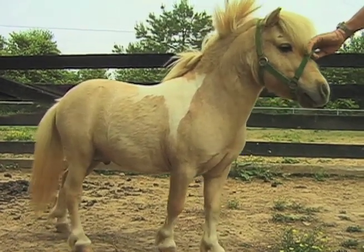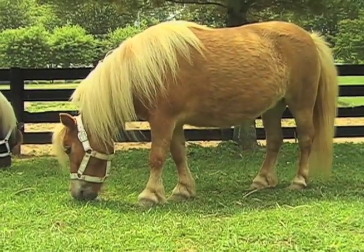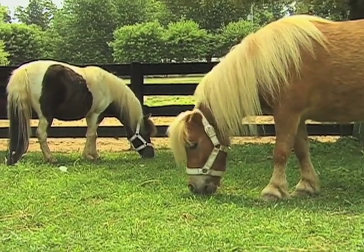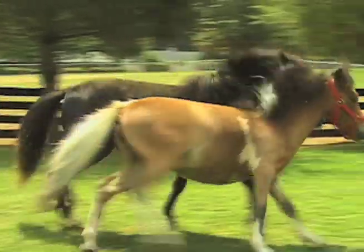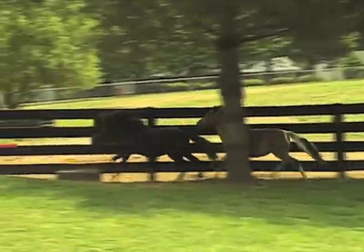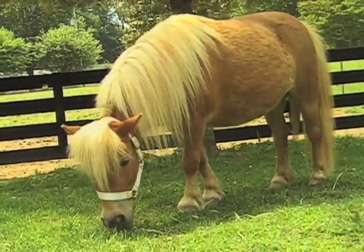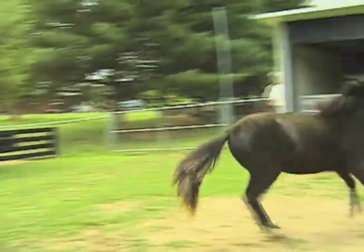These miniatures were stockier and less refined than the miniatures developed in the 1600s by European nobility. There are paintings from the mid-1700s portraying pampered miniatures with royal families. These equine ancestors of today's miniature horses lived in luxury. Lady Estella Hope and her sisters developed a breed line of miniatures in the mid-1900s in England, and this breed line continues today.